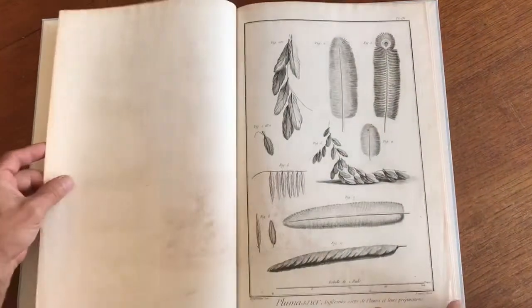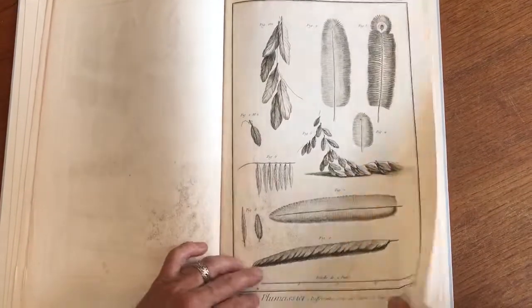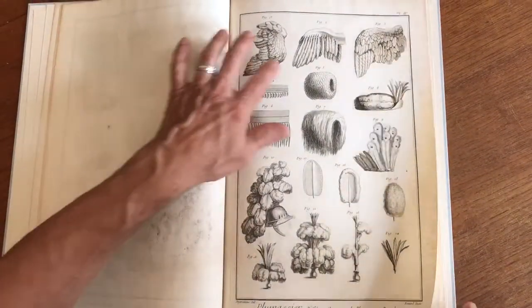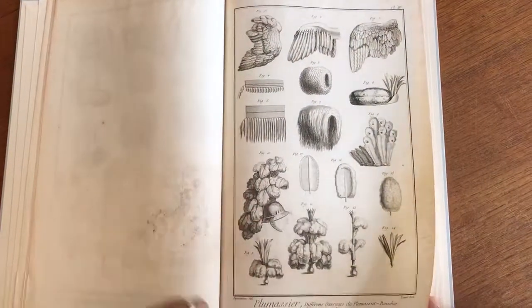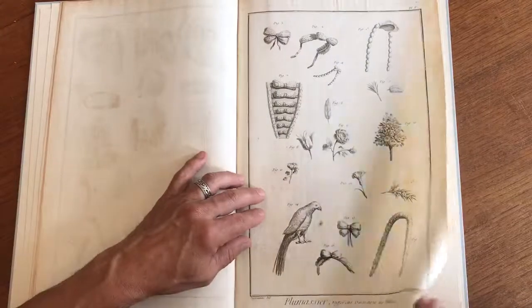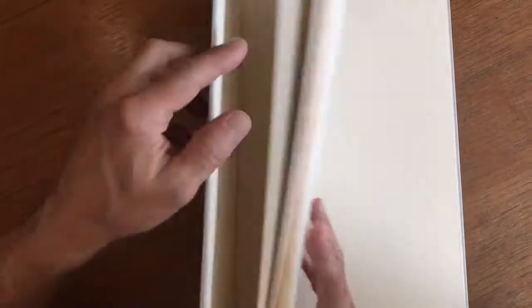Here we see the feathers being worked upon. There's an image of some feathers and how they appear, and for instance their use on a helmet or attached in different ways. There are five plates in here.